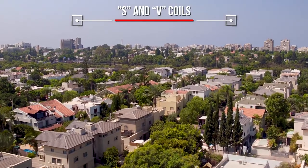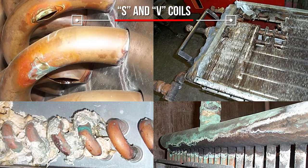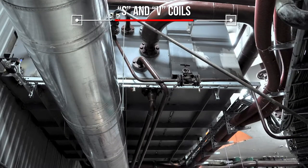S and V coils are used where temperatures are typically above 32 degrees to avoid the possibility of moisture freezing in the coil. These coils are ideal when reheating air for comfort and in industrial processes.